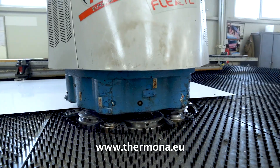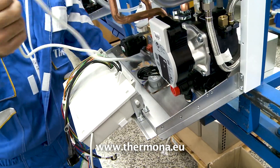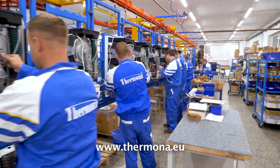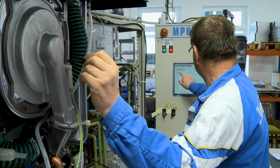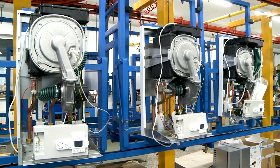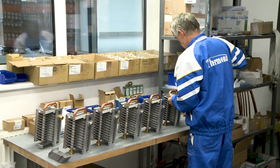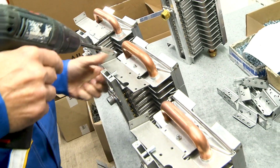Modern gas and electric boilers that the company Termona successfully exports to 30 countries around the world are being produced in these production halls. More than 100 employees participate in the development and production of boilers that meet the most demanding parameters of EU standards and many other countries to which they are exported. Europe and many Asian countries are an important market for Termona boilers.